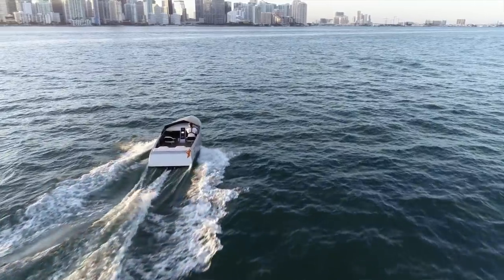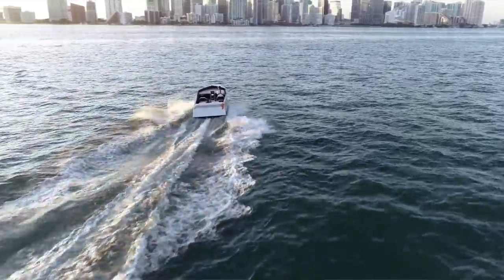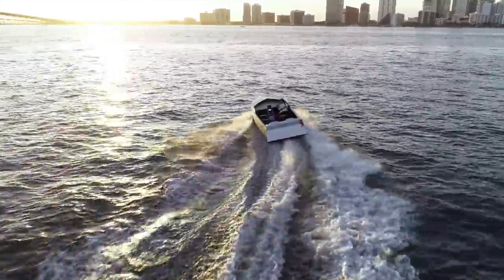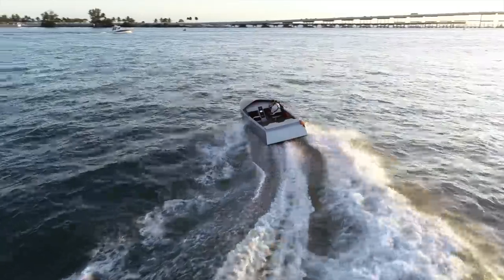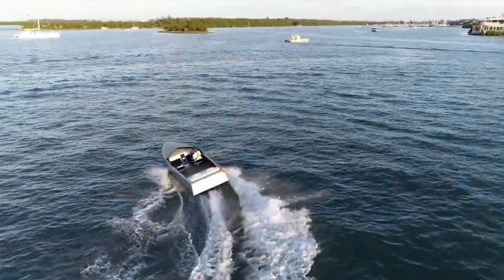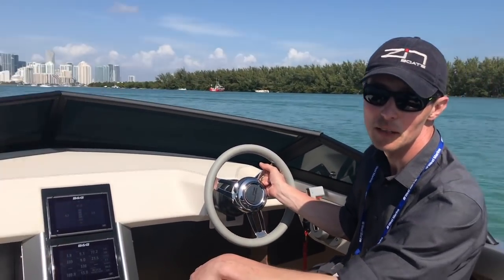We truly believe that putting electric boats in big yachts is the future. This particular boat has a range of about 80 to 100 miles depending on your speed on a full charge, with a top speed of 30 knots. One of the coolest things is that to recharge this boat costs about five dollars and fifty cents on average in the United States. I challenge you to take five dollars and fifty cents and buy enough marine gas to go 80 miles.